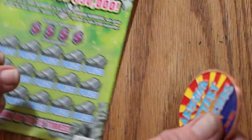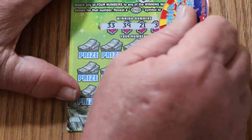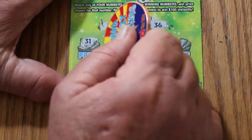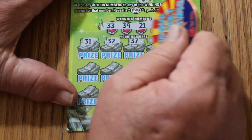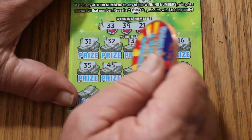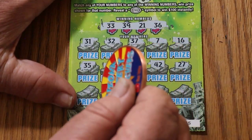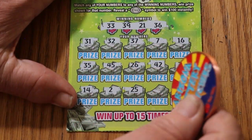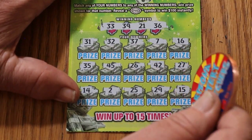Ticket 55. Winning numbers: 33, 39, 21, and 36. Numbers revealed: 31, 32, 37, 16, 35, 45, 26, 42, 27, 14, 2, 25, 29, 15. No good.